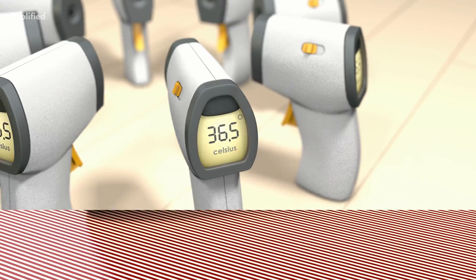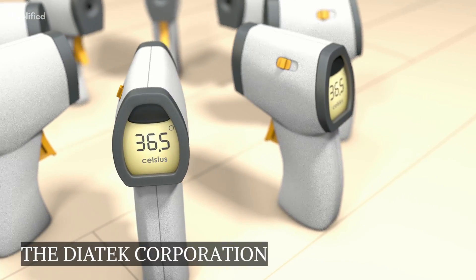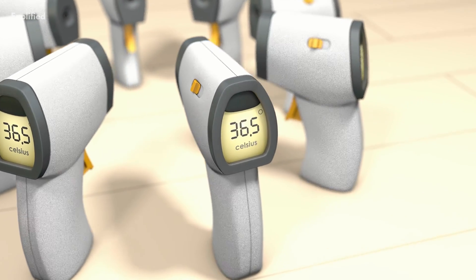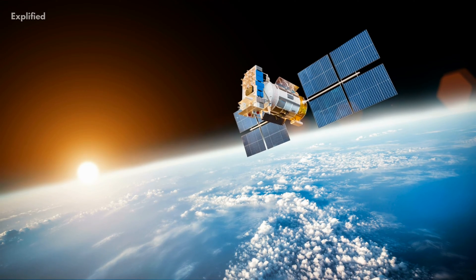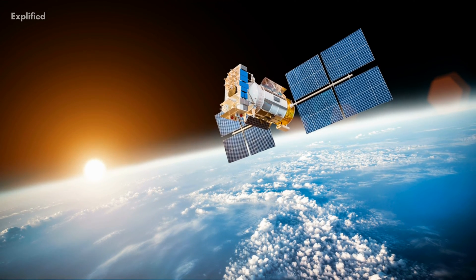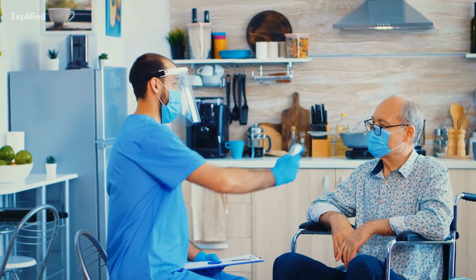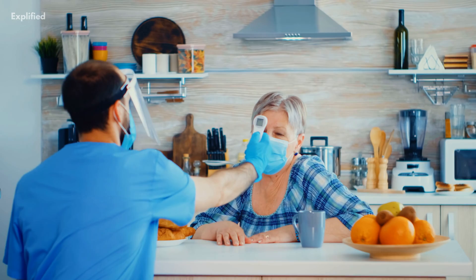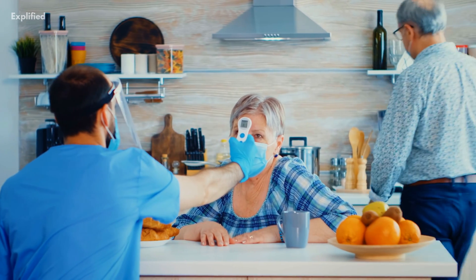Infrared Ear Thermometer: The Diatech Corporation created a portable aural thermometer with assistance from NASA's Technology Affiliates program that uses the same infrared technology as astronomers do to gauge the temperature of stars and planets. The thermometer is not only incredibly precise, but it also stays away from mucosal membranes to prevent the spread of infection.